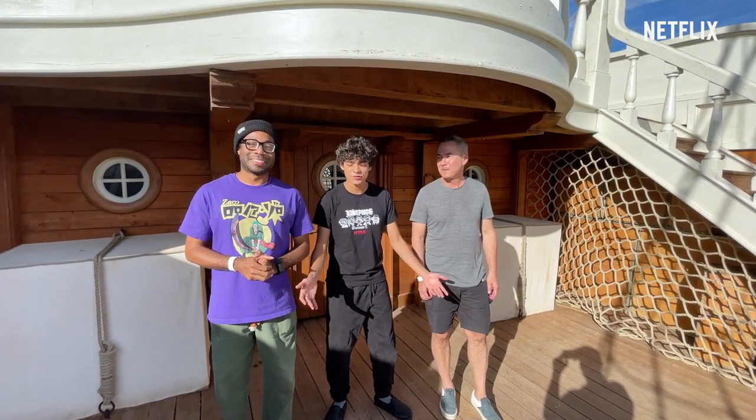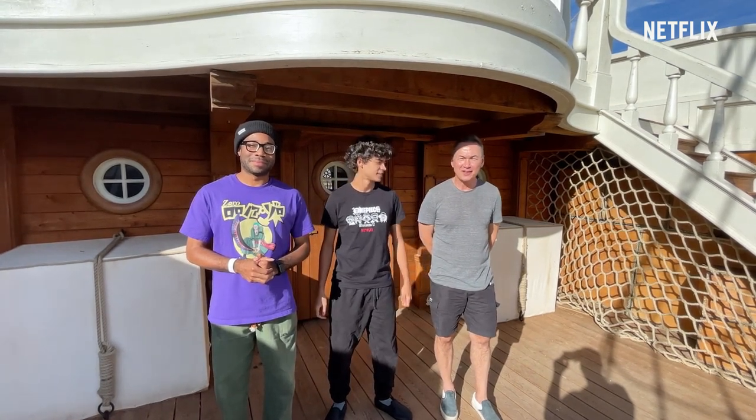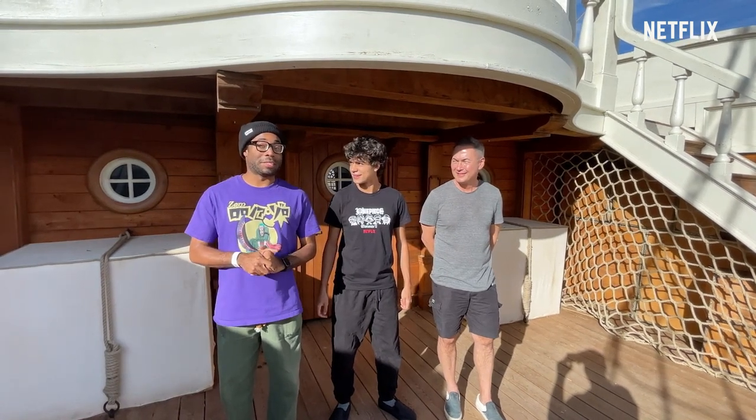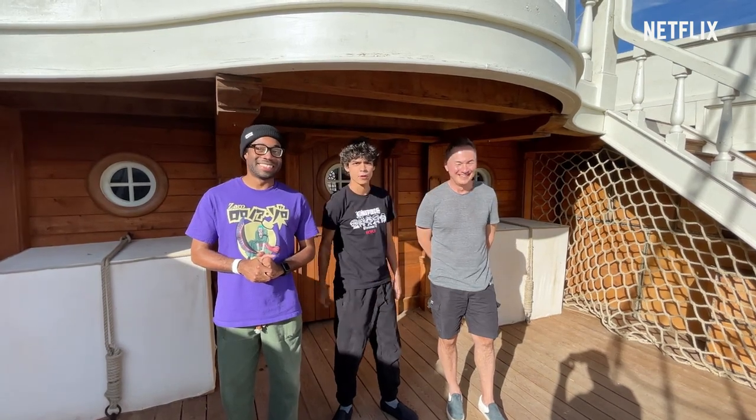And as you can see, we're here in South Africa bringing One Piece to life! We'd like to show you a sneak peek of some of our massive sets. As the biggest One Piece fan, it's been really exciting seeing some of my favorite places from the manga become a reality. Alright, enough talk. Roll the clip!